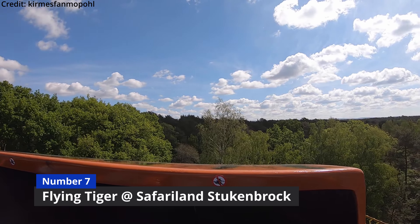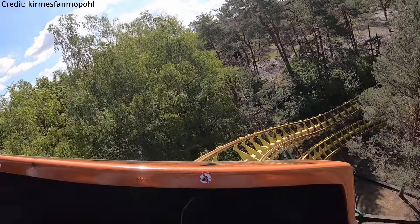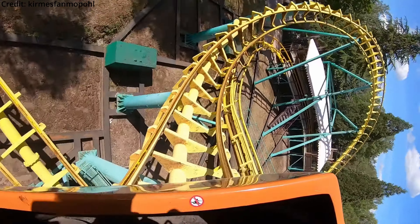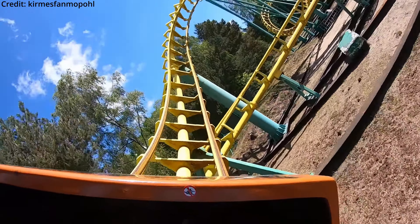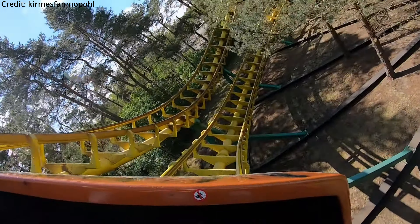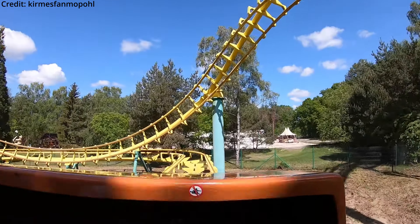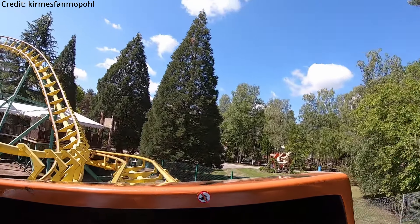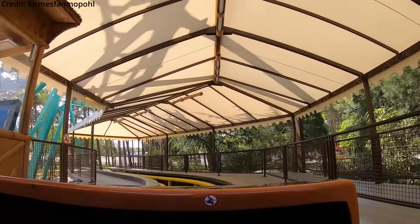On the seventh spot is Flying Tiger at Safariland Stubenbrock — one of the oldest still-operating coasters by Vekoma. This Wildwind model opened back in 1981 and traverses two corkscrews on the 1148 feet or 350 meter long layout. Vekoma has come such a long way and especially in the last two decades they were really stepping up their game. Yet I think it's still really important to acknowledge the long history of this manufacturer. Although this ride still features the original over-the-shoulder restraints, I can't wait to ride one of Germany's first inverting coasters.